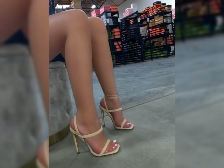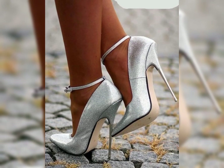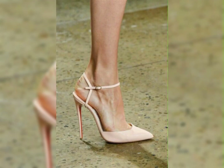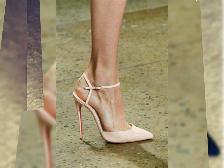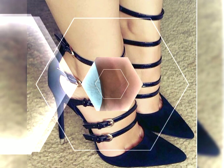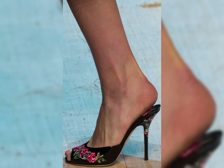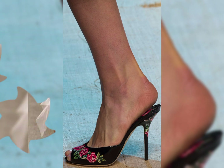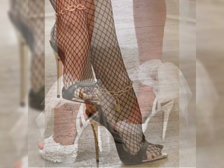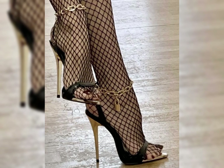Hello everyone, welcome back to my YouTube channel, the fashion world. Today in this video I am sharing one of the most beautiful, stylish and gorgeous collections of stiletto high heels pumps, which are launched this time. They are very classy and elegant and you will love to see each and every one.